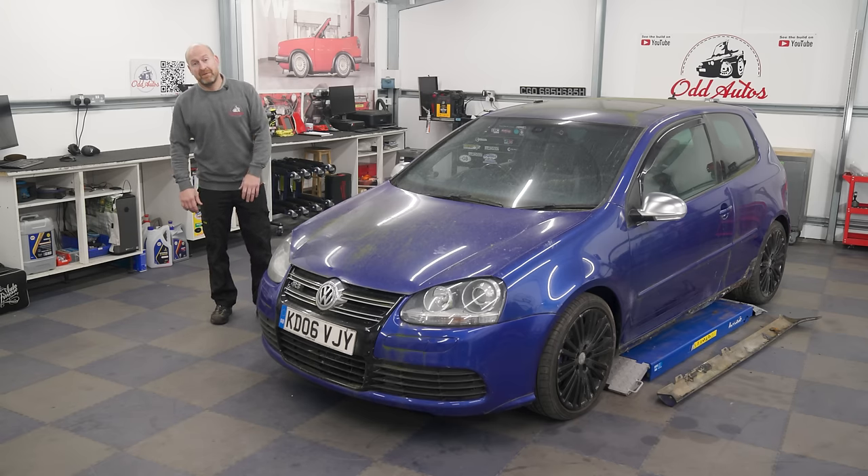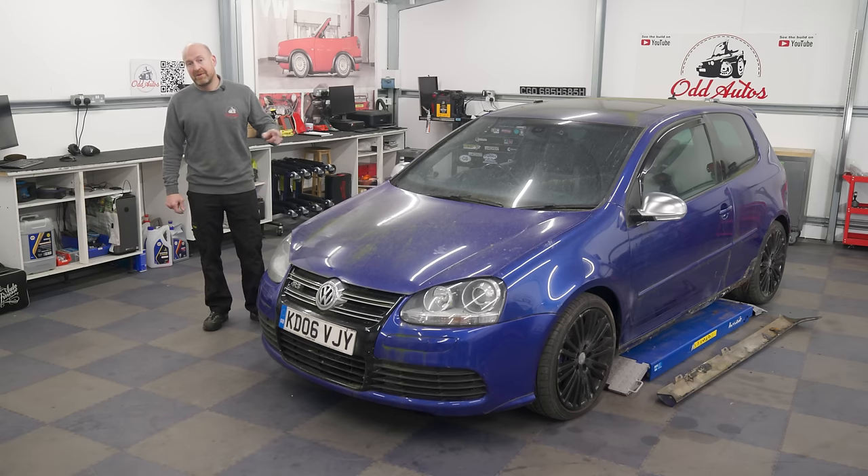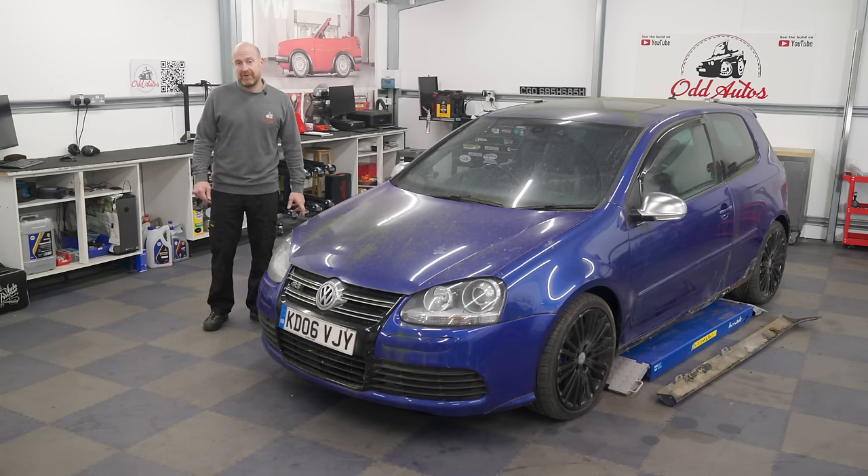Welcome back everybody to another brand new video where we are continuing with our fast flip of a Mark 5 Golf R32.